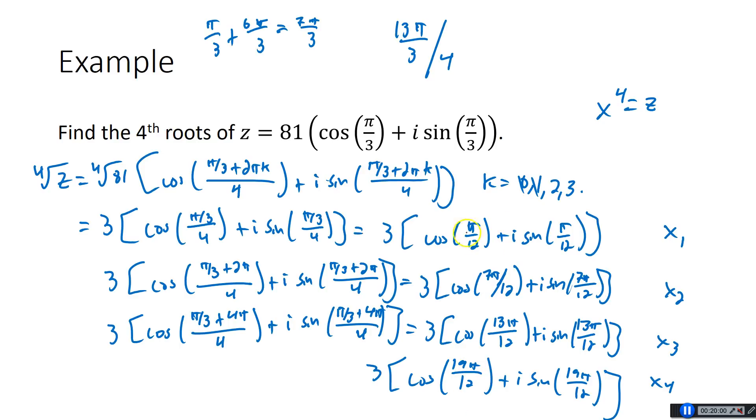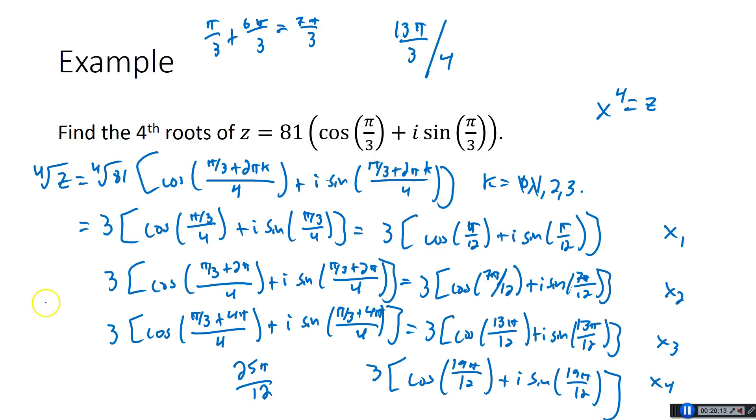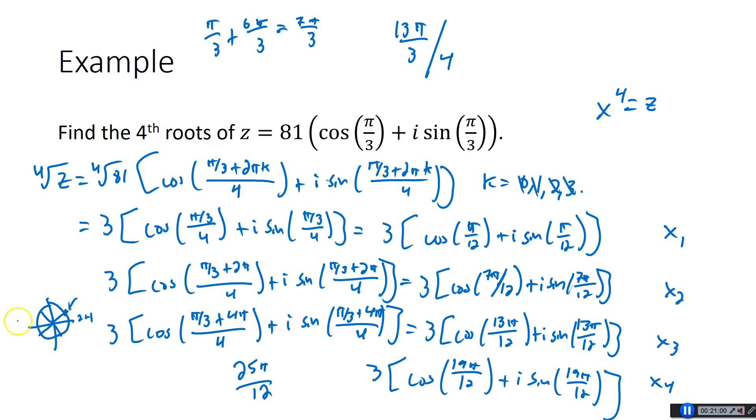Now, why can't you keep going? If you added 6π over 12 one more time, you'd have 25π over 12. On the unit circle, 24π over 12 is 2π — if you go one more, what would that be equivalent to? Well, you'd be right back to π over 12, which gets you back to x1. So having k stop at n minus 1 gets you all the roots you could possibly have. If you want one more, it cycles back to x1. So it's gotten everything from 0 to 2π: π over 12, 7π over 12, 13π over 12, and 19π over 12.